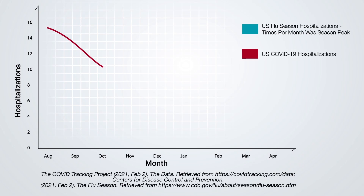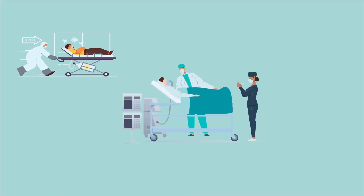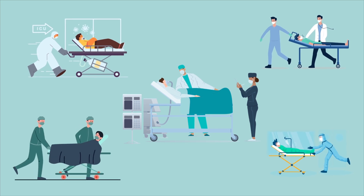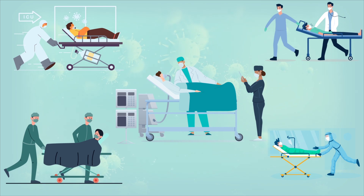Rising trends in COVID-19 hospitalizations directly overlapping with estimated flu cases may place a large strain on hospitals and healthcare workers across the country. Workers who perform aerosol-generating procedures, specimen analysis, and other patient care tasks may be at a higher risk of exposure to these viruses.